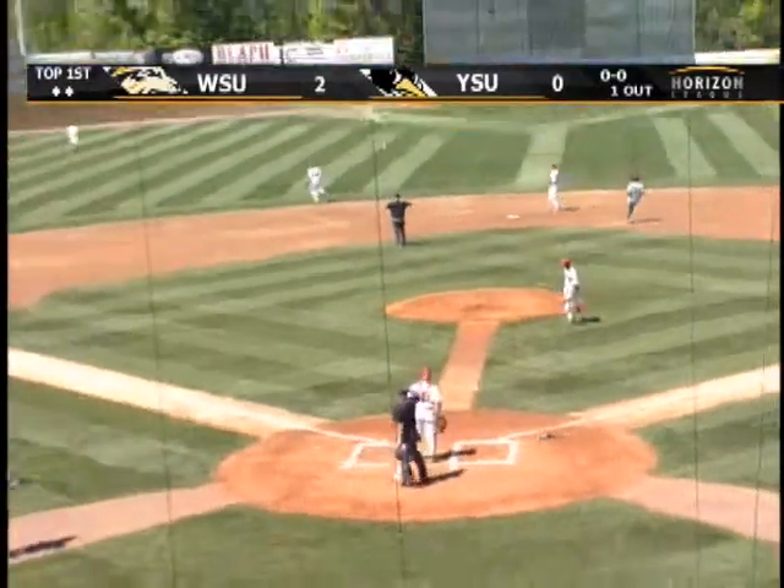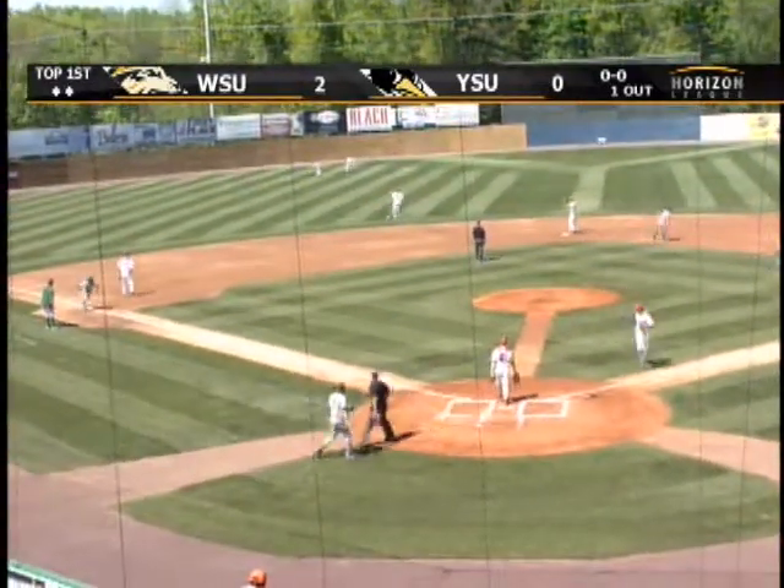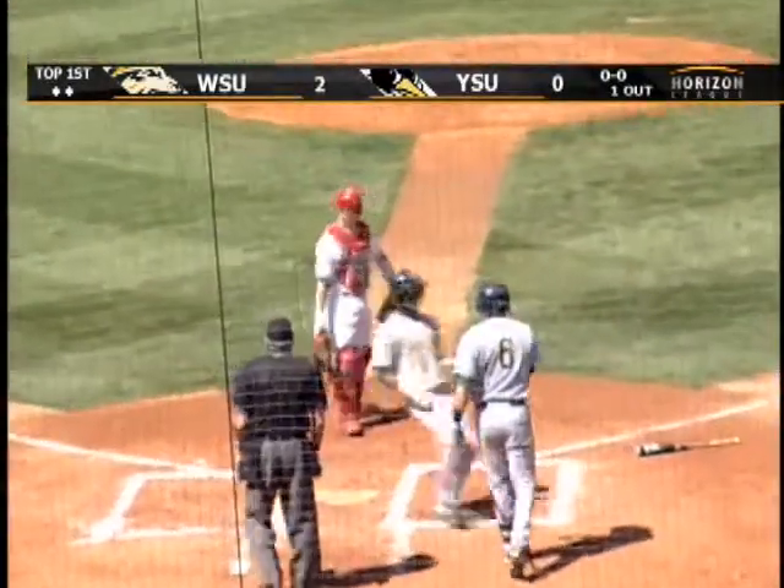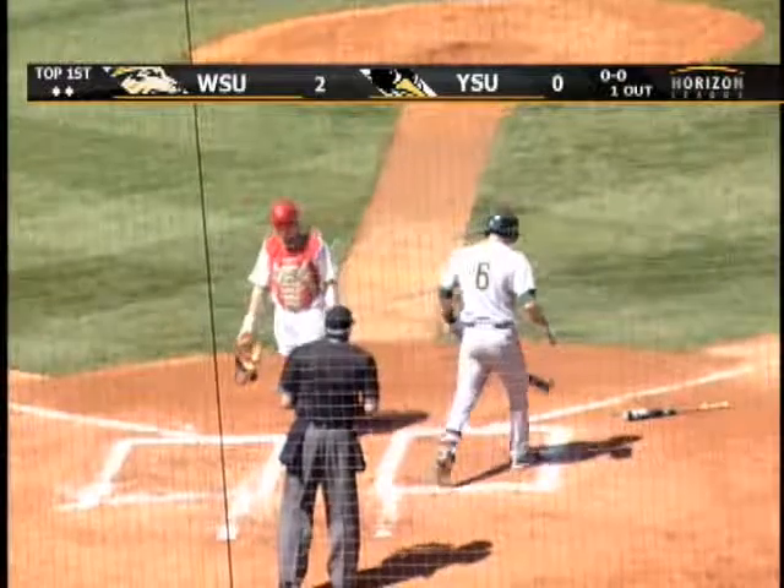Line drive out to left center. Coming over is Herleman. He will make the catch, and tagging at third is Ash. No throw to the plate. Three-to-nothing Wright State.